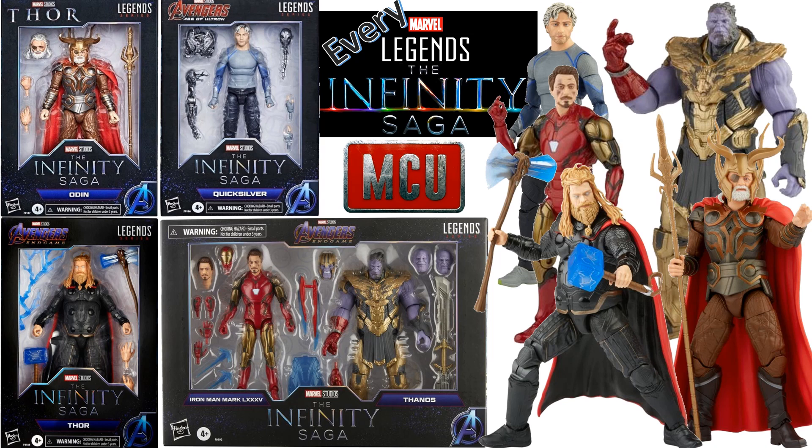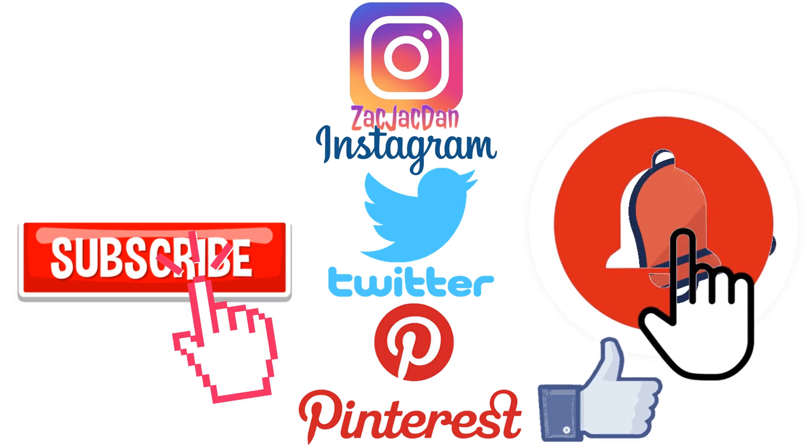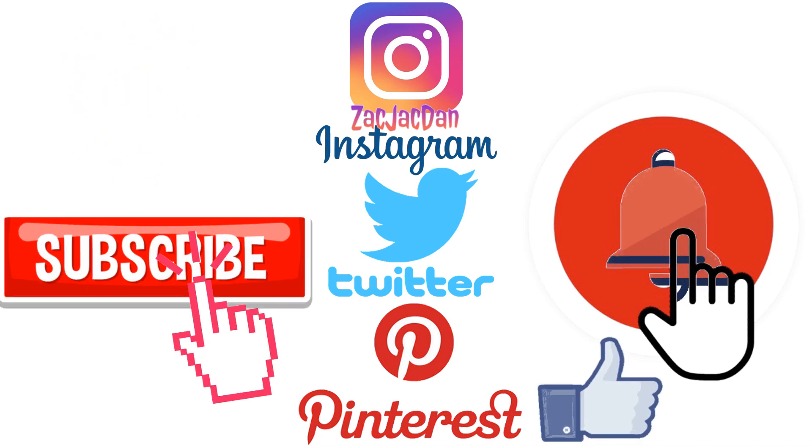I hope you enjoyed this video. Leave any comments, hit that notification bell so you're aware of new videos, subscribe to the channel if you haven't already, and hit that thumbs up. Don't forget to check me out on Instagram, Twitter, and Pinterest where you can find all the photos from these videos. I'll talk to you guys later.